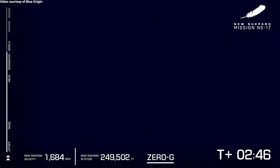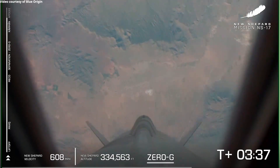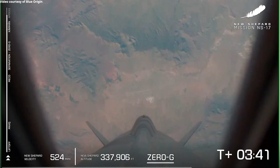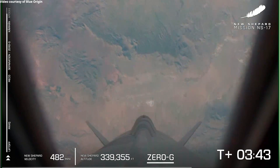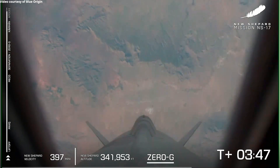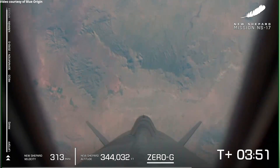There is that zero-g indicator on the screen. And super importantly for today, those payloads onboard are experiencing three to four minutes of clean microgravity. Science is collecting its data, and that booster with its NASA lunar landing sensors is getting ready to come back for a precision landing in the West Texas desert.